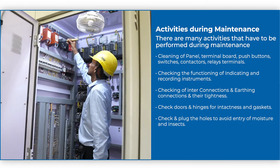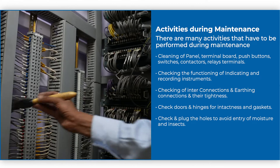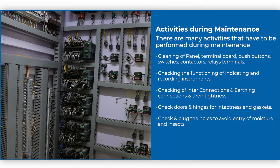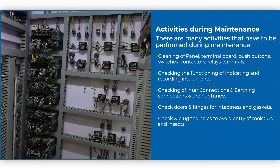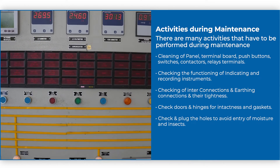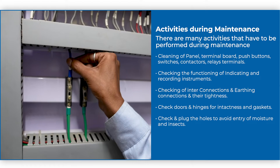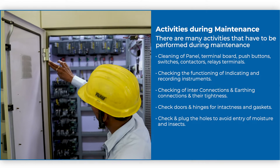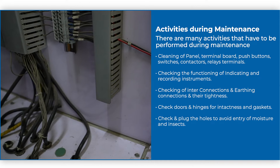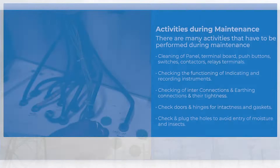There are many activities that have to be performed during maintenance: cleaning of panel, terminal board, push buttons, switches, contacts and relay terminals; checking the functioning of indicating and recording instruments; checking of inter-connections and earthing connections and their tightness; check doors and hinges for intactness and gaskets; and check and plug the holes to avoid entry of moisture and insects.